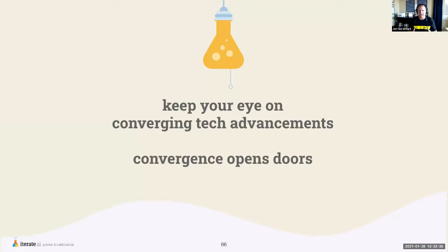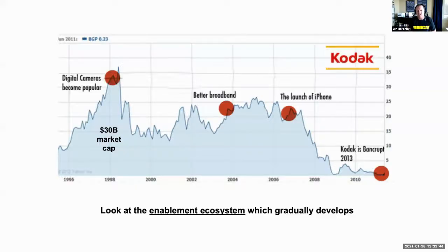One of our recommendations is to keep your eye on converging tech advancements, because convergence opens doors that didn't exist before. A great example is Kodak — the inventor of the first digital camera in the late 1990s. At the time they had a $30 billion market cap. But they ignored that invention by a 25-year-old engineer, failing to realize that broadband was going to get better and phones could converge with cameras. Because they failed to look at industries outside the traditional camera and film market, they totally lost sight of what was coming. The $30 billion company became worthless around 2009.